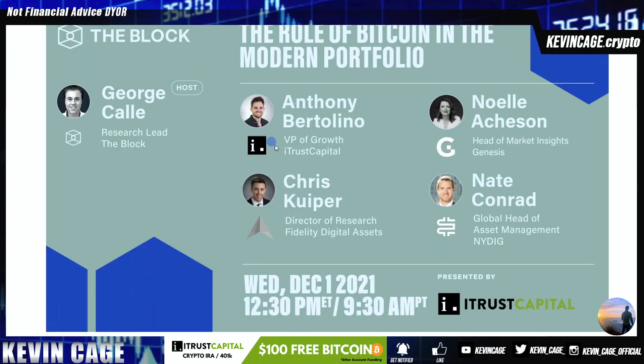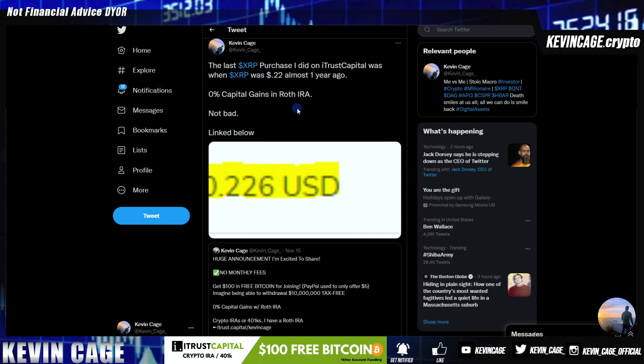Also wanted to share that The Block is actually going to be hosting iTrust Capital alongside Fidelity Digital Assets, Genesis, and the NYDIG. This is amazing to see. And you guys know I've been using iTrust Capital for almost two years at this point. Also wanted to share one of the last XRP purchases I did on the platform, because remember, 0% capital gains.